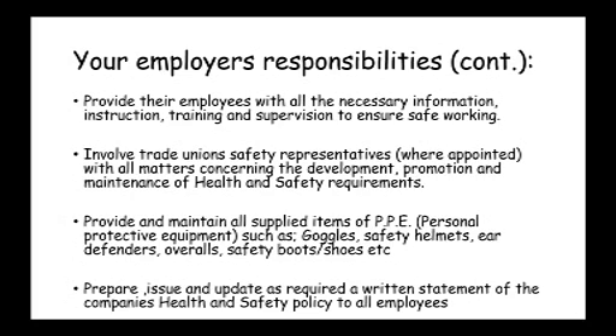Employers also need to have a safety policy. Any company that employs more than five people must have a safety policy and must record — that is, write down — their risk assessments. That's one of the things we're going to look at in the next section.